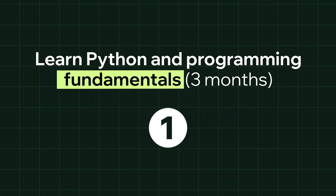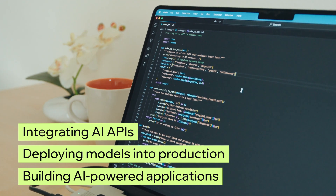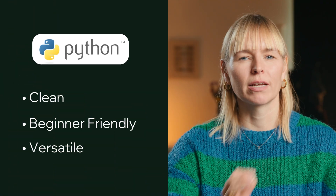Step one: learn Python and programming fundamentals. If you're serious about becoming an AI engineer, your first step is to learn Python. Python is the go-to language for building AI systems — it's the foundation for nearly every major tool, framework, and service in the AI ecosystem. Whether you're integrating AI APIs, deploying models into production, or building AI-powered applications from the ground up, Python is the backbone of modern AI development. It's clean, beginner-friendly, and incredibly versatile. Want to train a model to recognize cat photos? Python. Want to build a chatbot or analyze data to detect fraud? Python again.